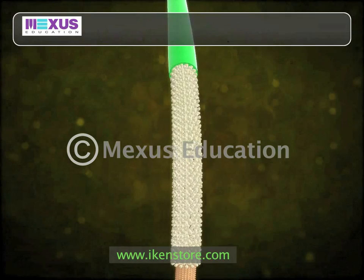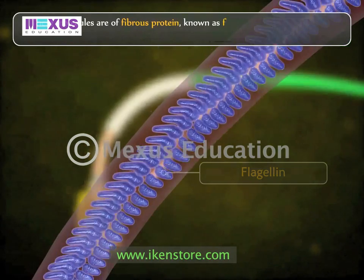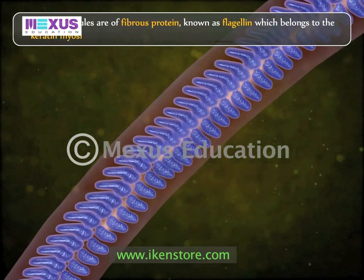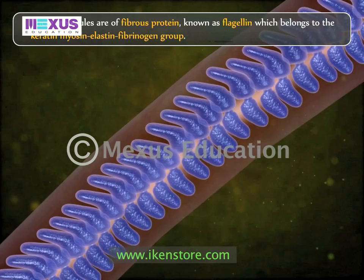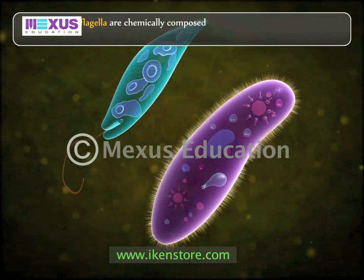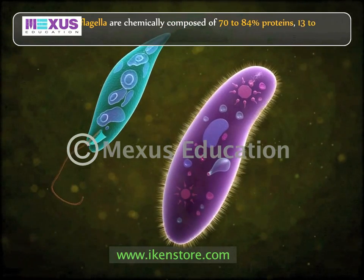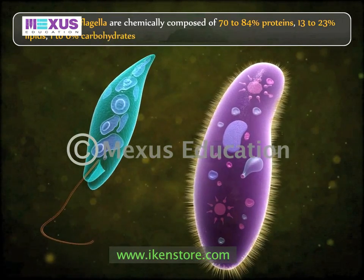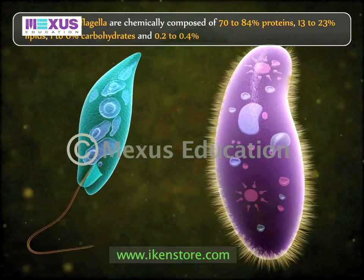These molecules are a fibrous protein known as flagellin, which belongs to the keratin, myosin, elastin, fibrinogen group. Both cilia and flagella are chemically composed of 70 to 84% proteins, 13 to 23% lipids, 1 to 6% carbohydrates, and 0.2 to 0.4% nucleotides.